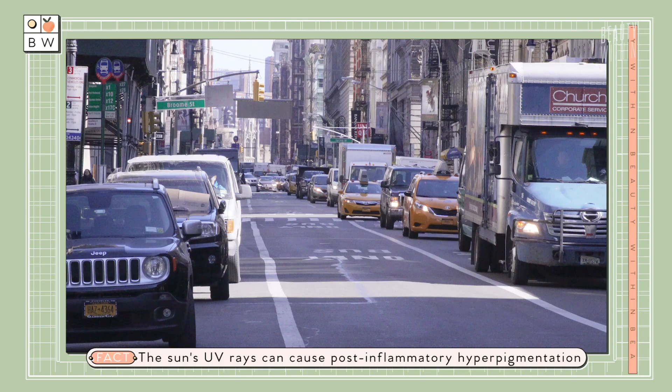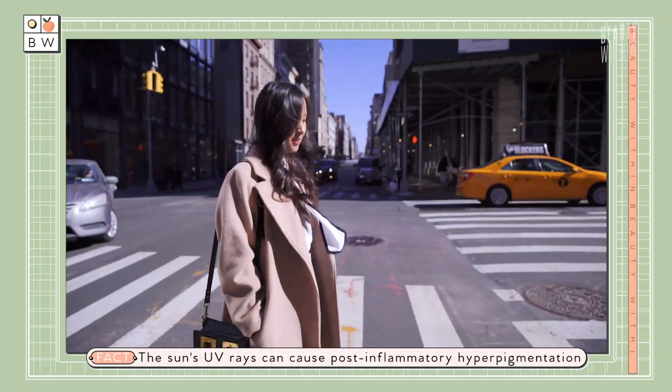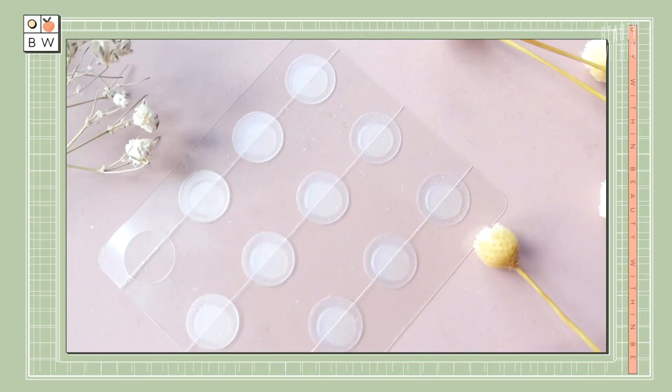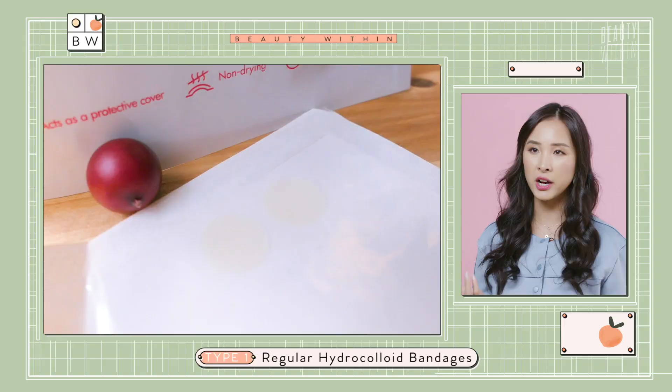Best of all, it also works to keep out UVB rays when you're outside living your life. You might have noticed there are quite a few brands of pimple stickers, but they essentially fall into three main categories. The first is just the patch. The second is a patch with active ingredients. And the third is the micro dart patches. So the first one, a regular hydrocolloid bandage or patch — you're essentially just getting that. It's like a band-aid for your face.